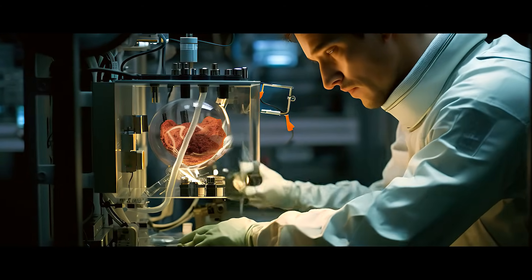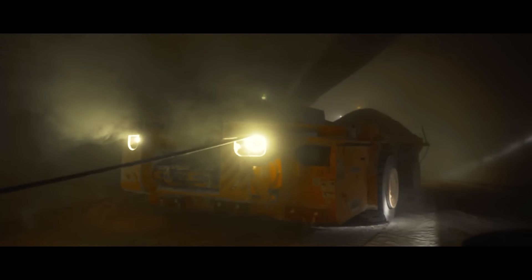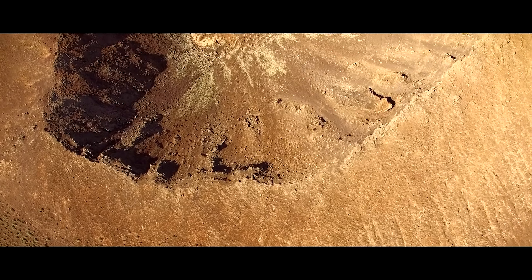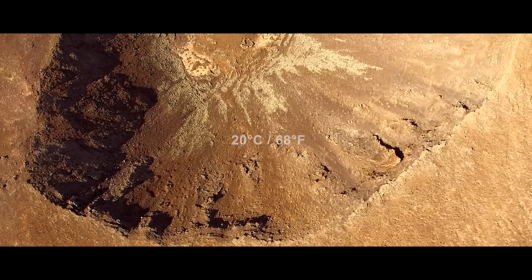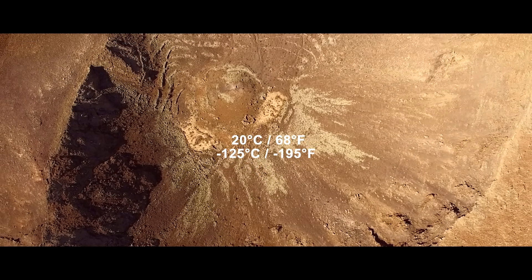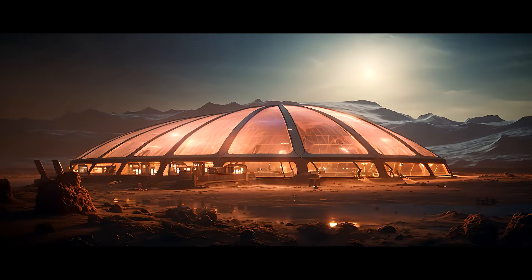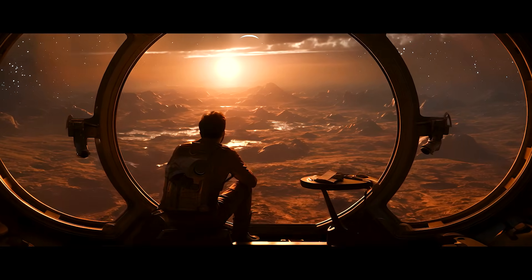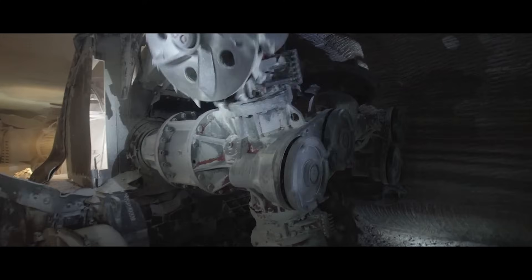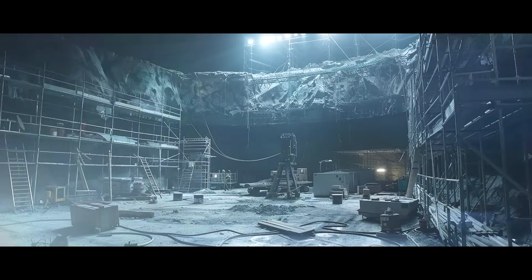Martian soil has a high thermal inertia, meaning it can absorb heat during the day and release it slowly. So underground, the temperature is more stable — unlike on the surface, where there are extreme temperature variations from 20°C (68°F) during the day to -125°C (-195°F) at night. Habitats on the surface need substantial energy for heating during the face-freezing sub-zero nights. Out near the edge of the crater, the robots dig even deeper than the rest of the city — this is for a different set of facilities that will be hidden away from the inhabitants.